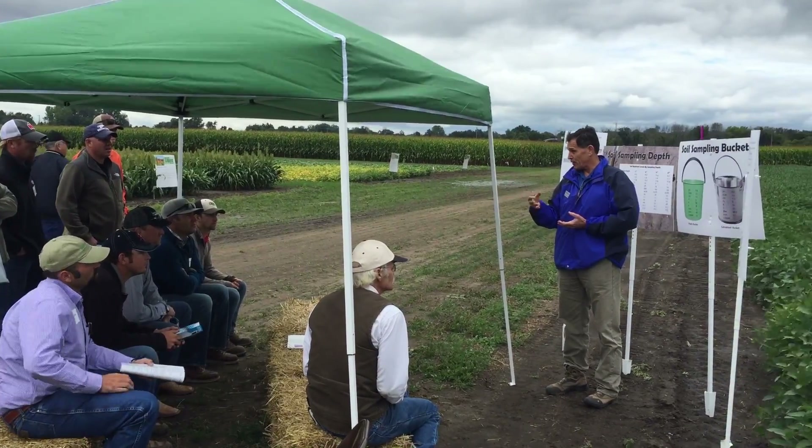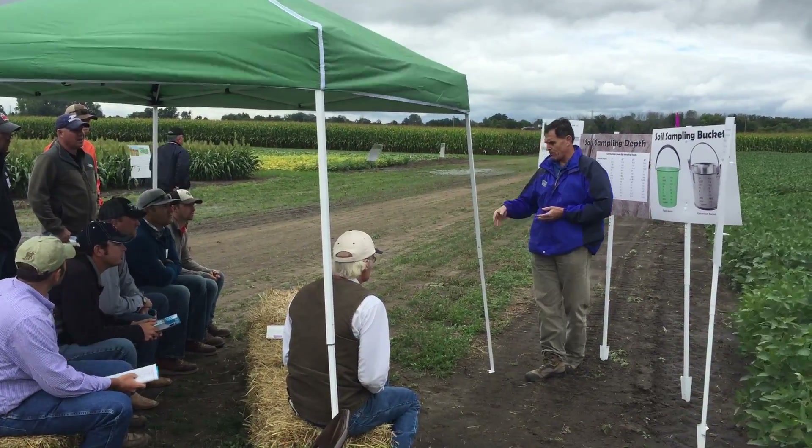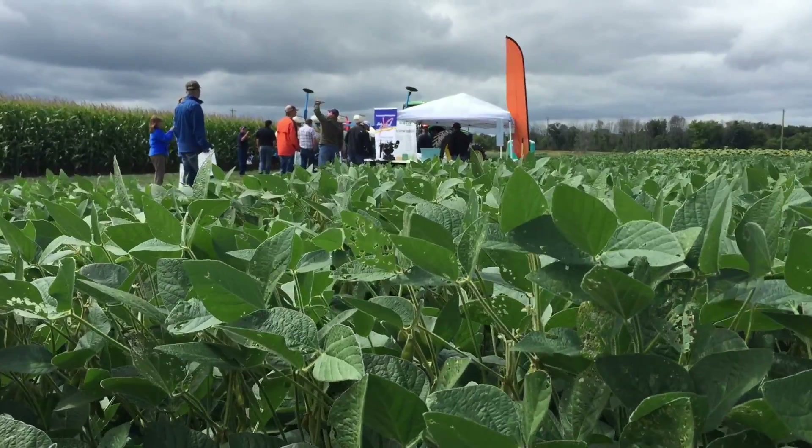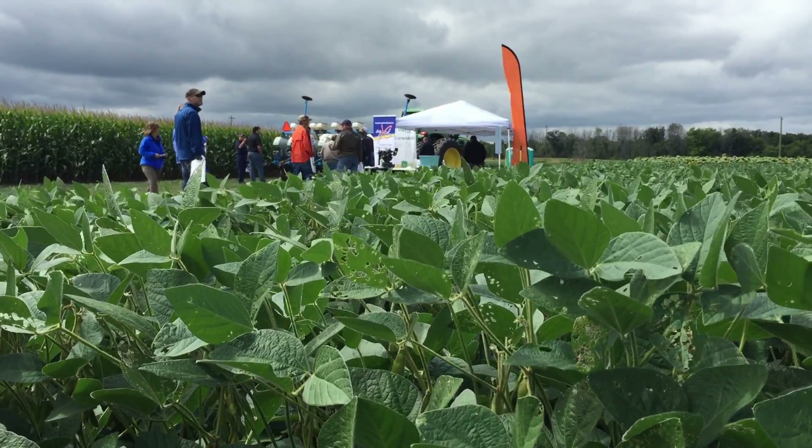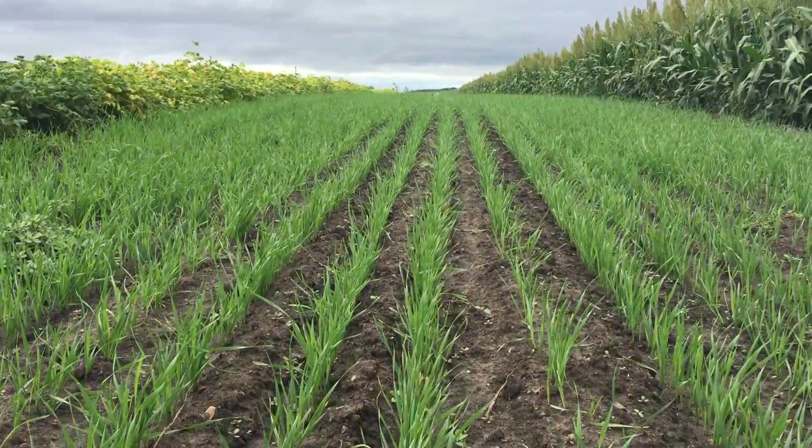We've had a rough year — the combination of low prices and wet weather. Fertility has been a question: how much money should I spend if I'm not going to get a crop, or if I'm in a wet situation, what can I do to better manage those crops?